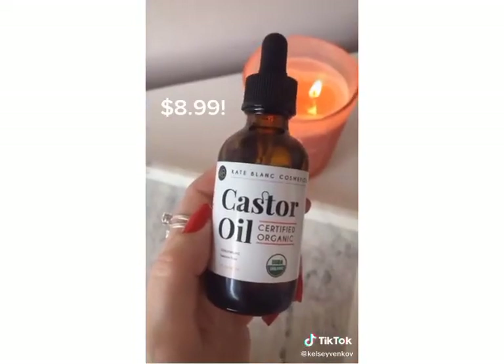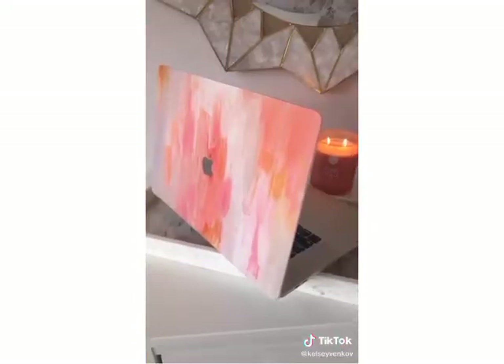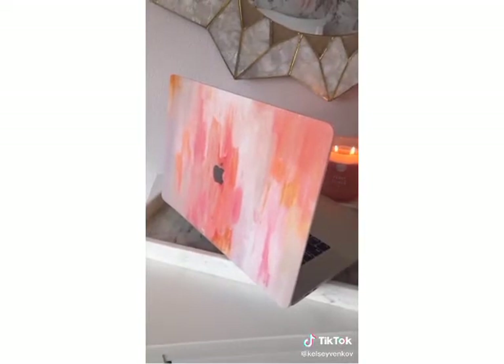Instead of buying those expensive lash serums, buy castor oil. This stuff has made my lashes so long. Lastly, this pink watercolor laptop cover keeps it well protected and is only $20.